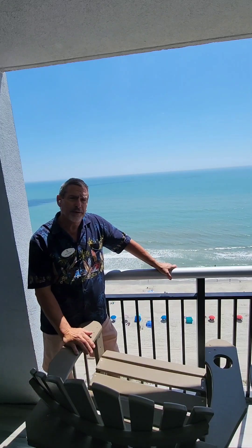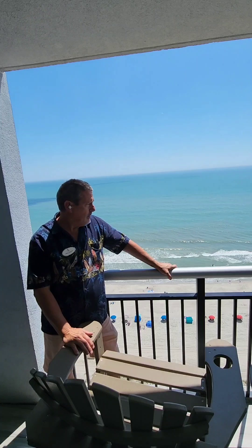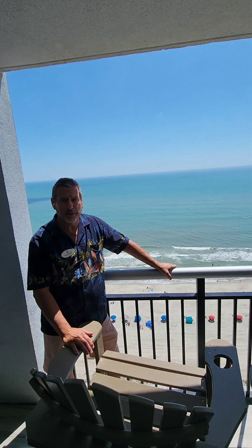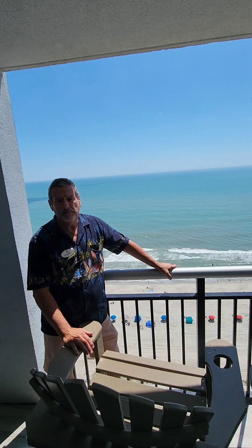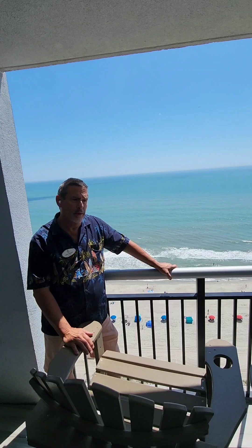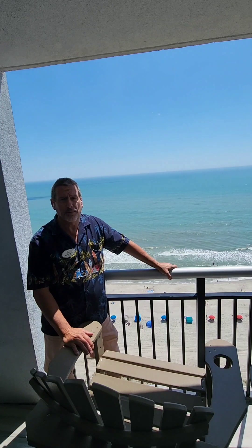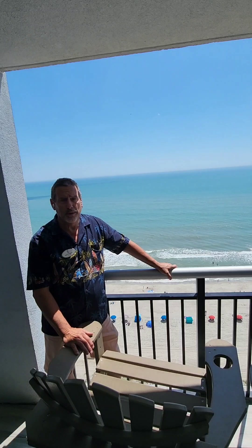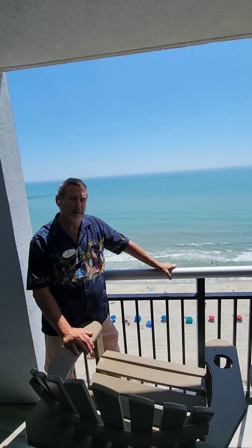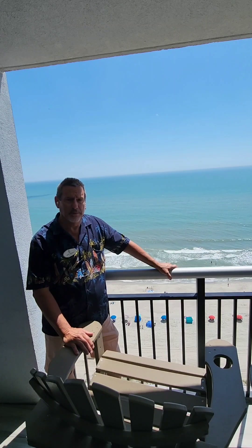Welcome to this open house event here in Myrtle Beach, South Carolina. It's pretty cool. Open house dates are April 15th, April 16th, and April 17th, from noon until 3pm. We'd love to see you here — come see what's available on the ocean.